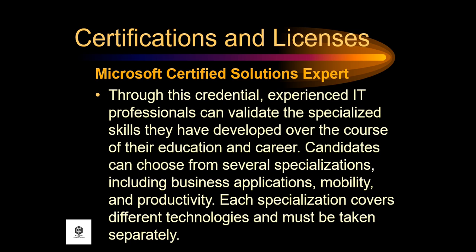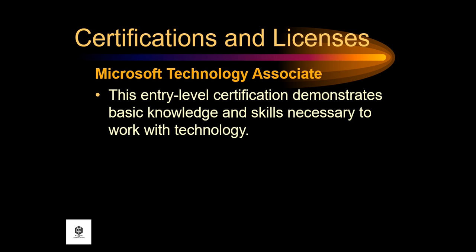Next is the Microsoft Certified Solutions Expert. Through this credential, experienced IT professionals can validate the specialized skills they have developed over the course of their education and career. Candidates can choose from several specializations, including business applications, mobility, and productivity. Each specialization covers different technologies and must be taken separately. And the Microsoft Technology Associate is an entry-level certification that demonstrates basic knowledge and skills necessary to work with technology.